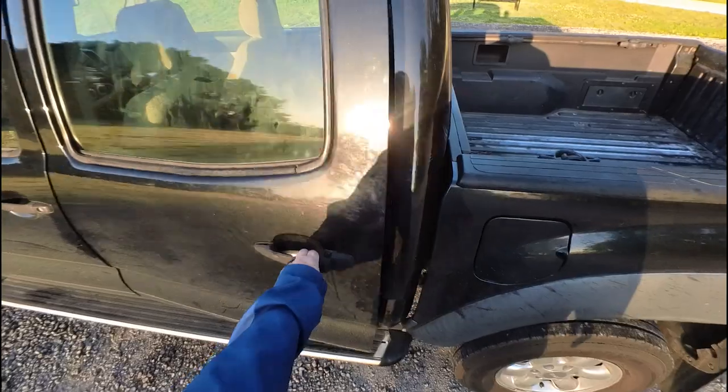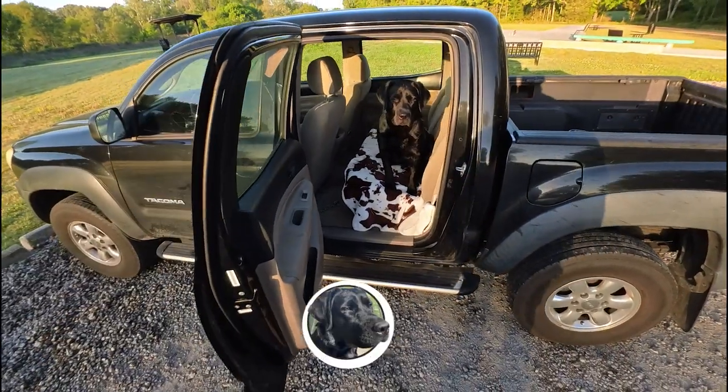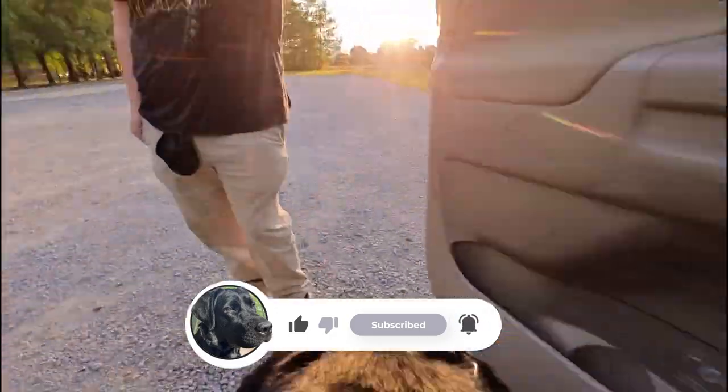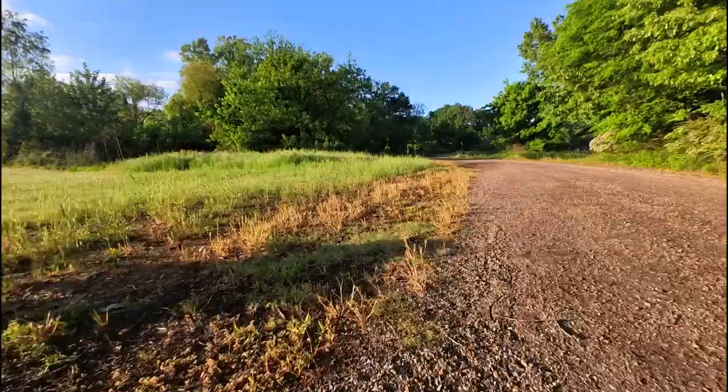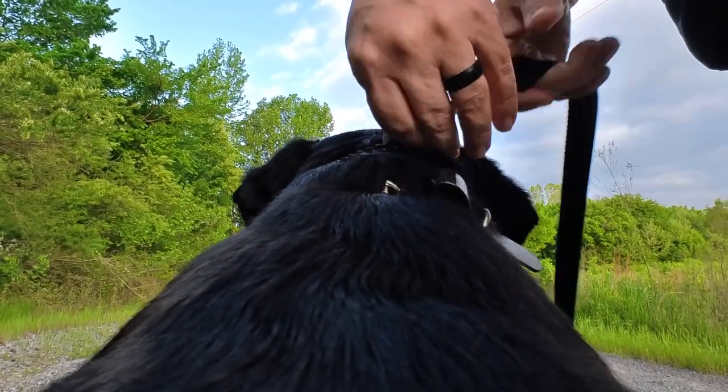Hey y'all, welcome to the Magnolia State. My name is Brandon and this is my English Lab Willow. Each week we like to show the highlights and sometimes the lowlights of our time together. And as always, I'm definitely not a professional trainer. I like watching how other people interact with their dogs, so feel free to grab some ideas from how I train and spend my time with Willow each week.